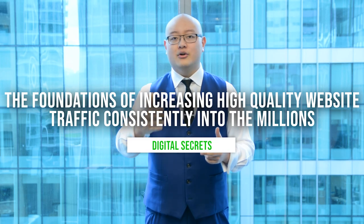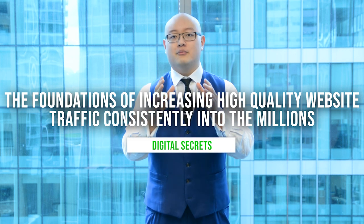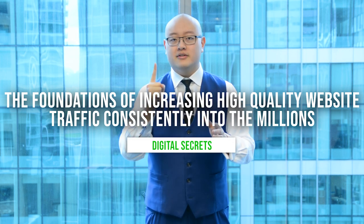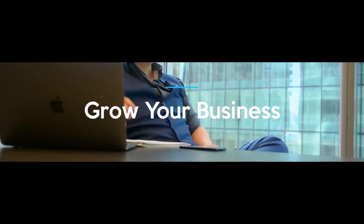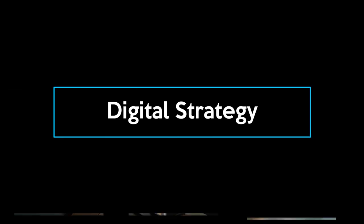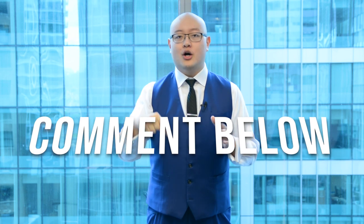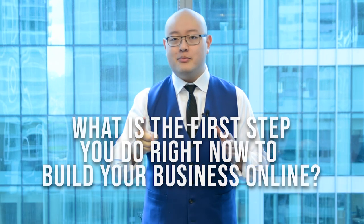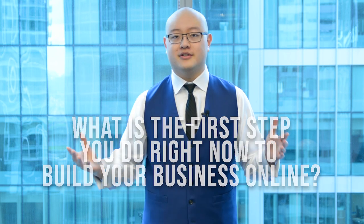So what is this one core step, and how can you save yourself from suffering because of it? First, I want you to comment below and let me know what is the first step that you think, or that you do right now, to be able to build your business online.